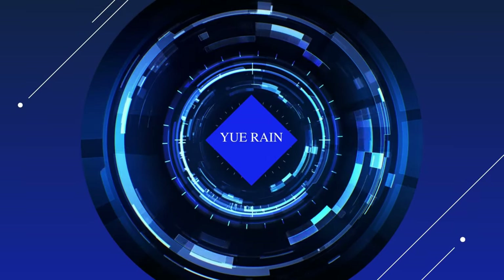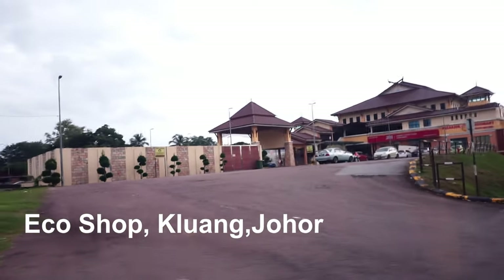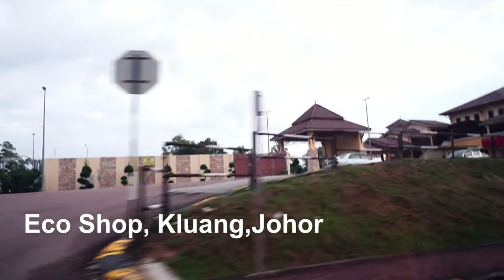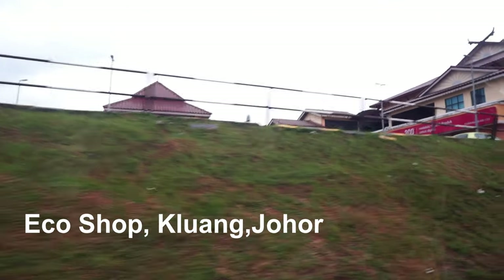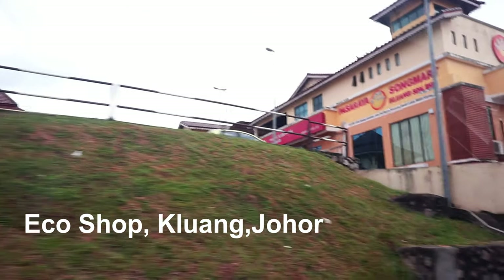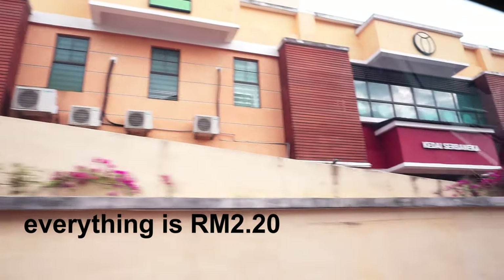Hello, this is Yurin here. Today we are going to Eco Shop Kluang, Johor — the address is in the description box. This is one of the household shops in Malaysia because everything in this shop is RM2.20, which is about 50 cents in US dollars.